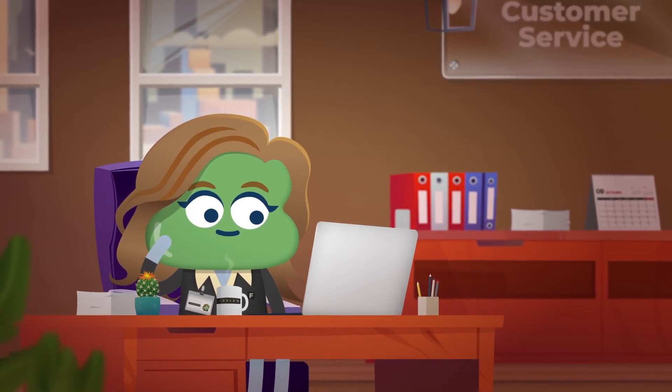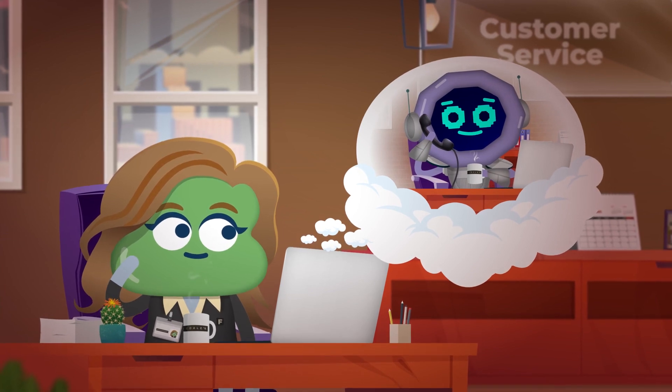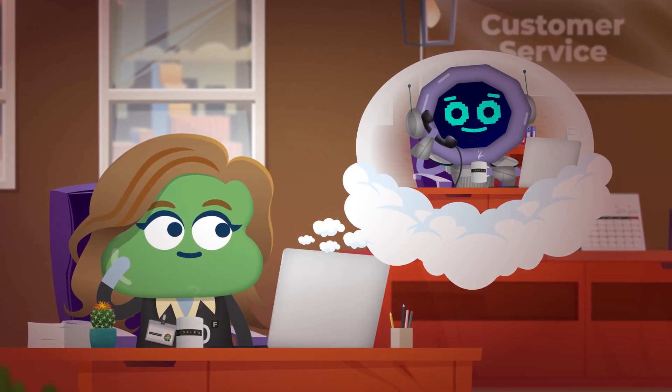Do you ever wish you had a robot helper? Imagine one zipping around the office, making coffee, taking phone calls, and filling in the odd staffing gaps.